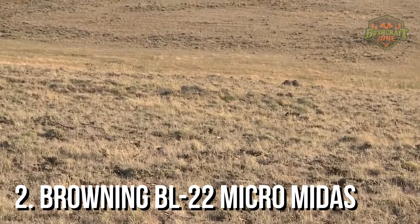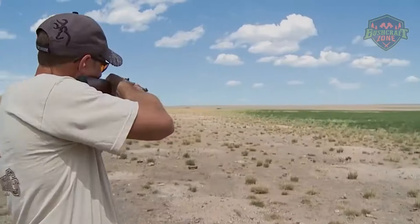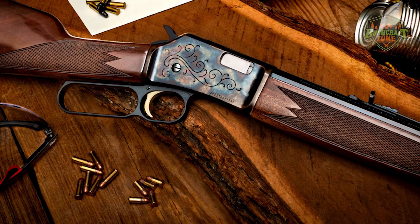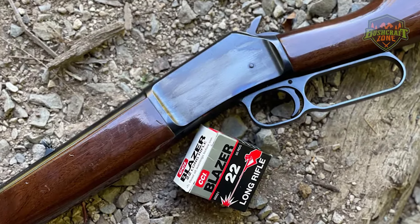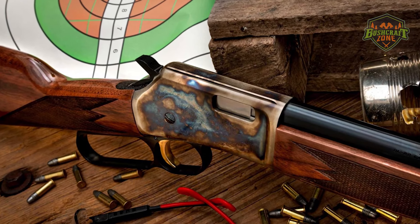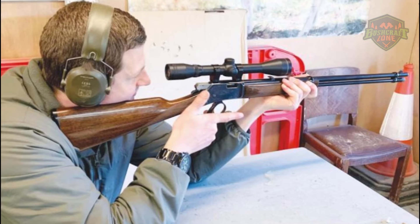Number 2: Browning BL-22 Micro Midas. The Browning BL-22 Micro Midas stands as a testament to Browning's commitment to delivering quality firearms that blend traditional craftsmanship with modern shooting needs. This compact lever-action rifle, designed with younger shooters and those of smaller stature in mind, does not skimp on performance or features. It offers a reduced length of pull and a lighter overall weight, making it exceptionally comfortable for its intended demographic. The Micro Midas variant also comes with a beautifully finished walnut stock and a blued steel barrel. Its short lever throw allows for quick and easy cycling of the action, enabling shooters to fire off rounds rapidly, which is particularly beneficial for both fun plinking and serious small game hunting.